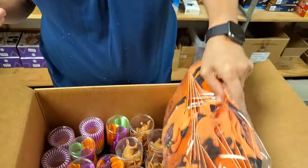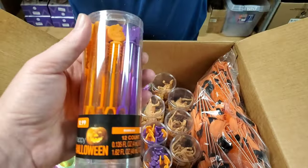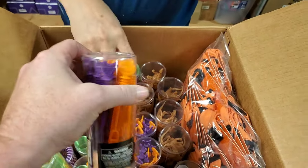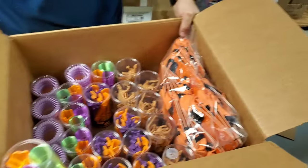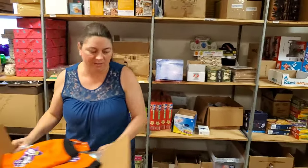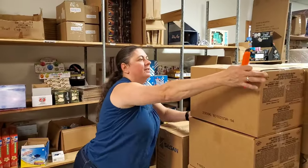We do have people that ask about pet stuff all the time. Halloween bubbles — bats and pumpkins. For like things you never knew you needed, but now you do. I was thinking like teacher prize box — that would be good. We do have a lot of teachers that come in.